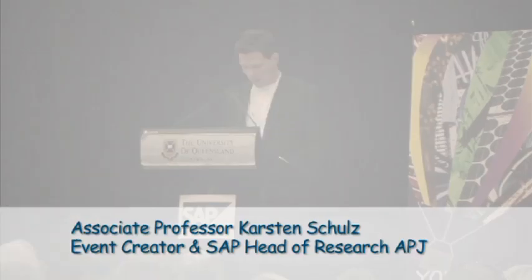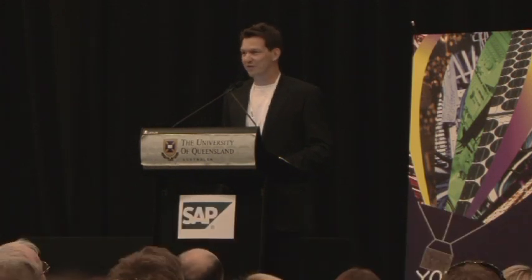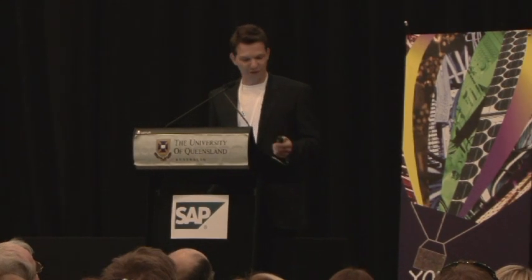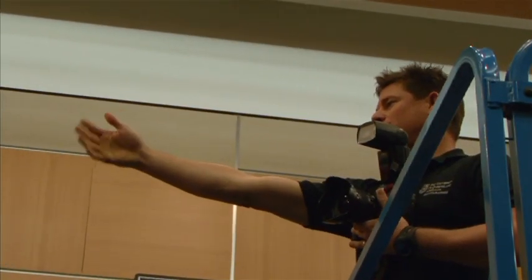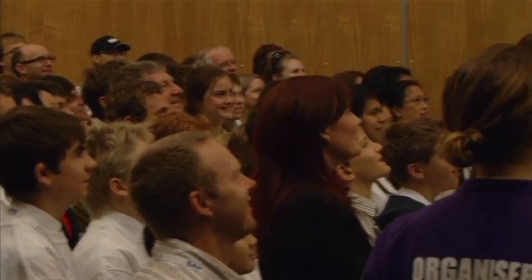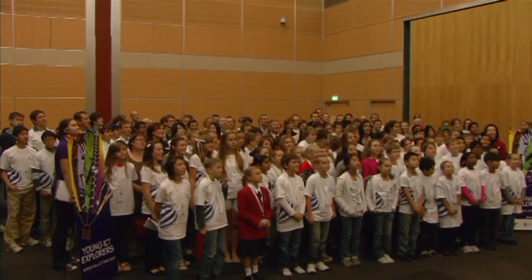My name is Carsten Schulz and today it's my great privilege to welcome you to this very first final of this judging event of Young ICTs Explores. We want to inspire you, we want to encourage you to look into ICT as a potential career opportunity and to gather a greater understanding of the diverse possibilities that exist in ICT. Most of all we want you to have fun today.